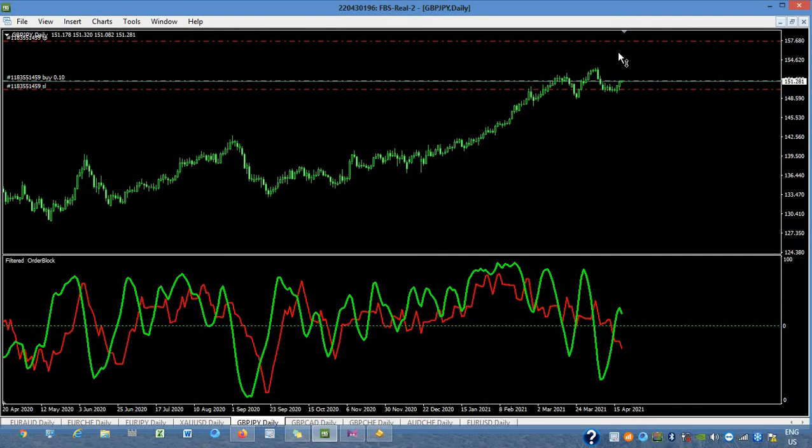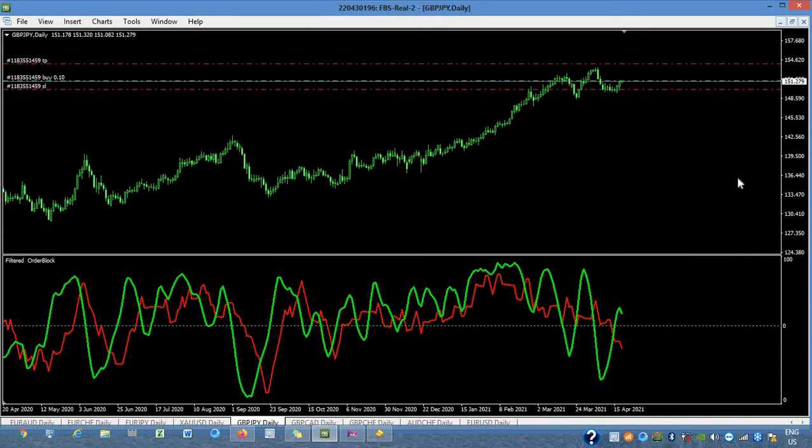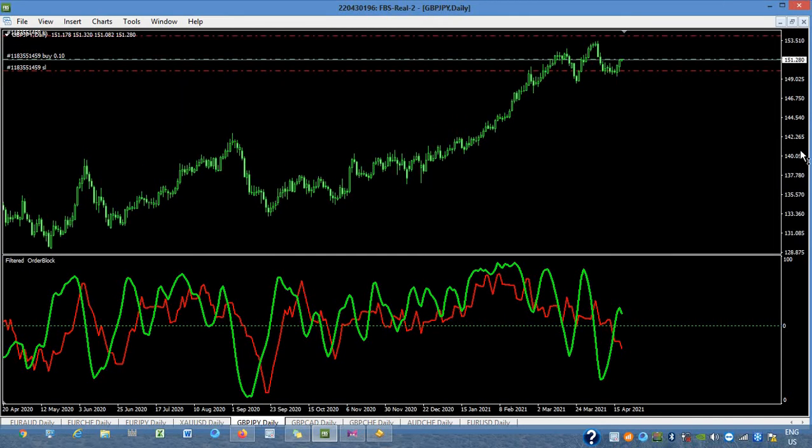Hoping that it will break this area. Anyway, this is the daily time frame, so a very close take profit is enough and a very close stop loss is enough.